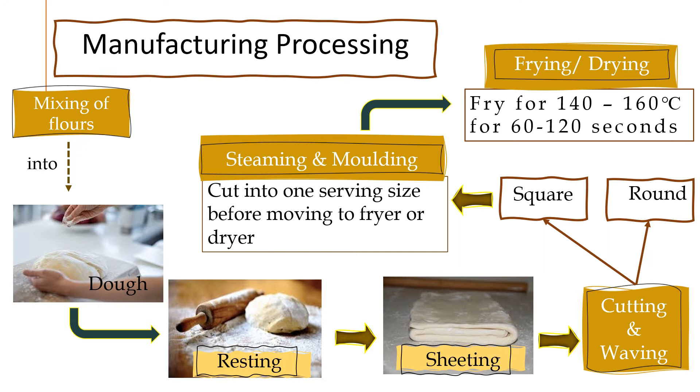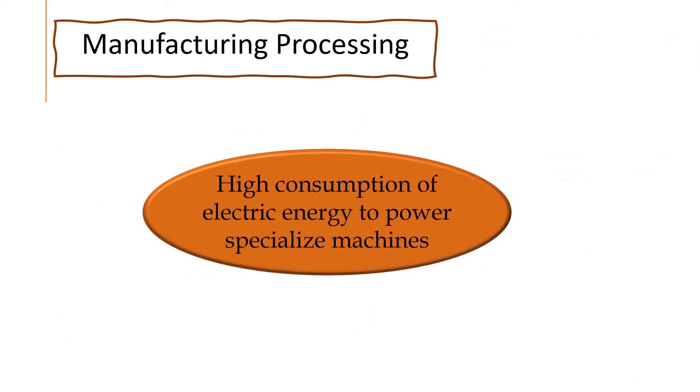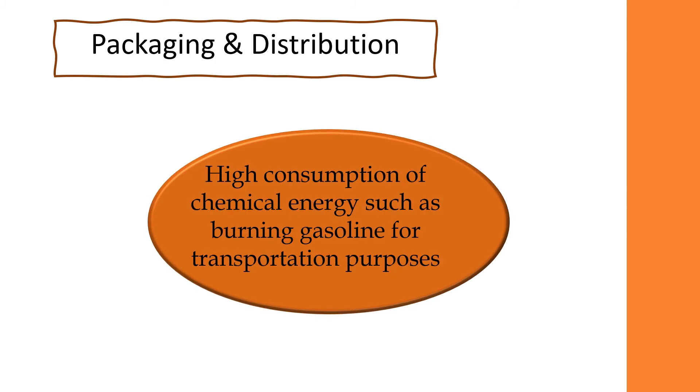After this process, the noodle sheets are then fried at 140 to 160 degrees Celsius for 60 to 120 seconds. During these processes, more electrical energy is used to power the specialized machines. When the frying process is done, the noodle is ready to be packed in three different forms: individual, cup, and bowl. The InstaNoodle is then ready for distribution to retailers and consumers. At this stage, chemical energy is mainly used in the form of burning gasoline for transportation purposes.